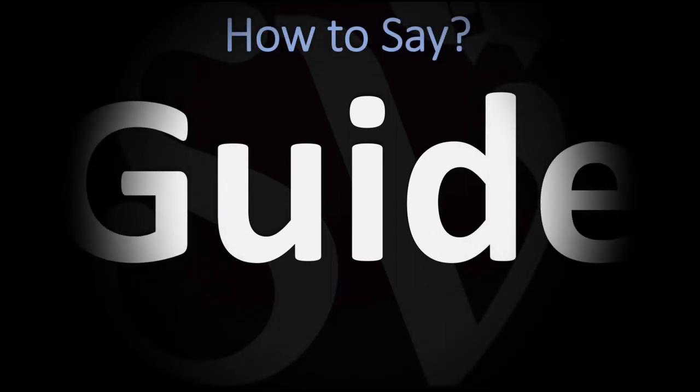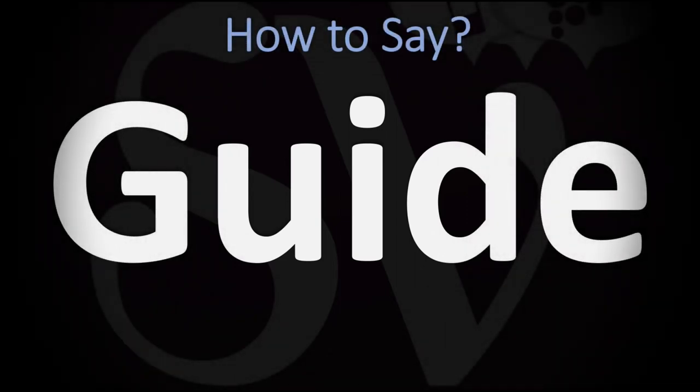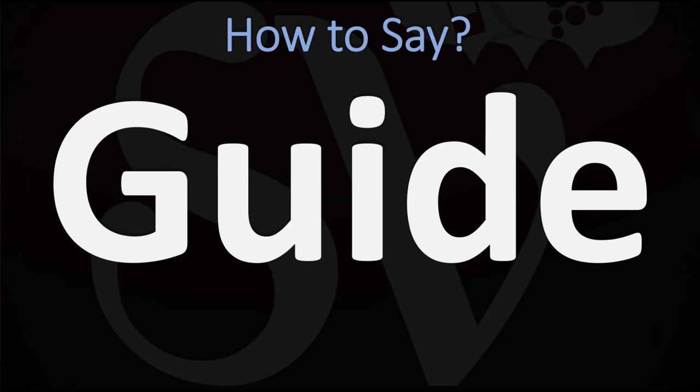We are looking at how to pronounce this word in English. The pronunciation is similar in British English and American English, except for a slight difference in accent. How do you go about pronouncing it? Guide. Guide.